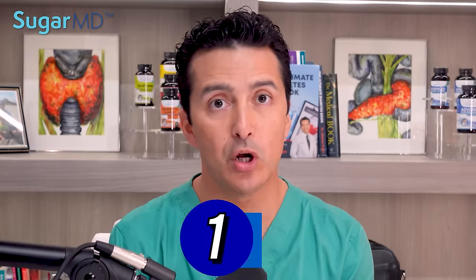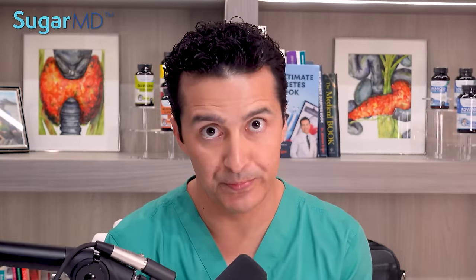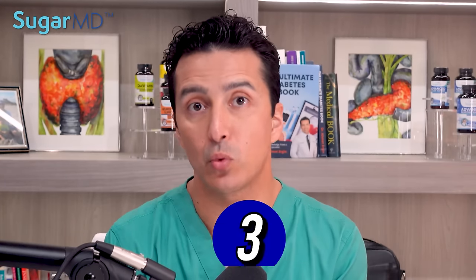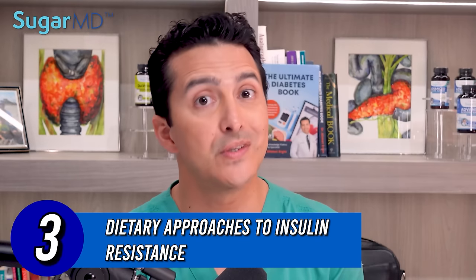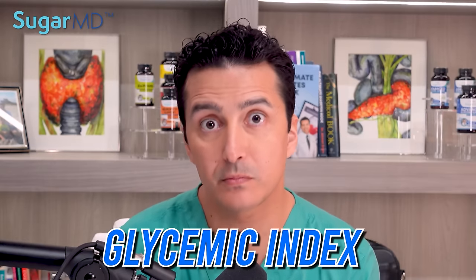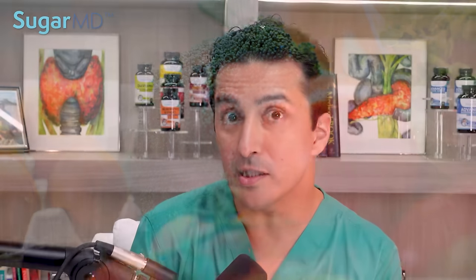Today we are going to talk about: number one, what causes insulin resistance and how does it develop; number two, symptoms of insulin resistance to look out for; number three, dietary approaches to insulin resistance, including glycemic index, low glycemic index foods, medications, and homeopathic treatments for insulin resistance; and finally, reversing insulin resistance with the right diet approach and exercise.